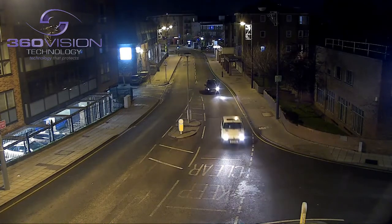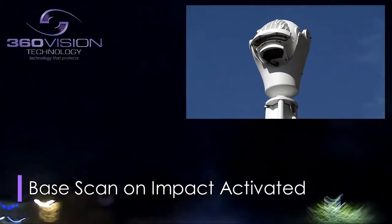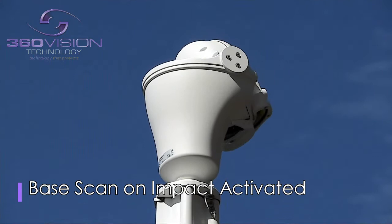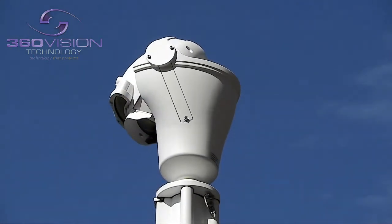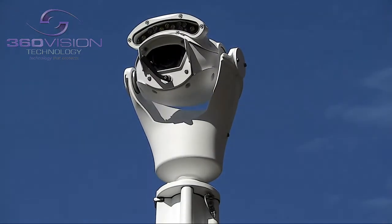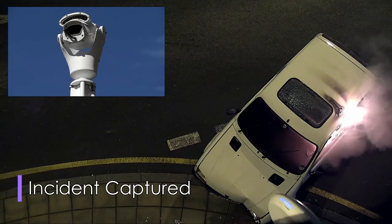Following a traffic accident, cameras are jolted by the force of the impact. Our Base Scan on Impact feature recognises this impact and triggers the camera to look down towards the base of the column and complete a 360-degree scan of the base. This view of the accident is designed to buy precious seconds for an operator to identify persons in need of help.